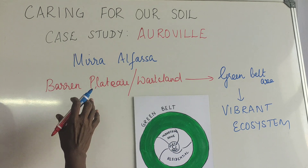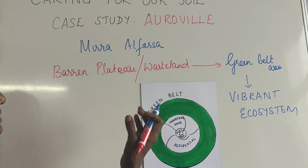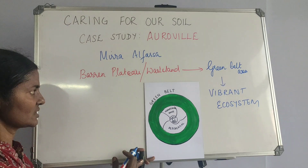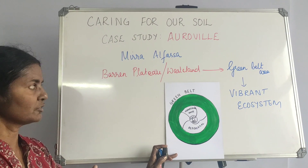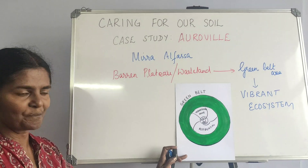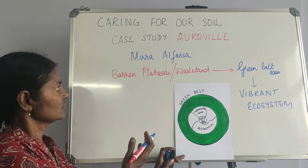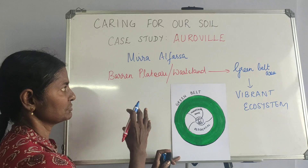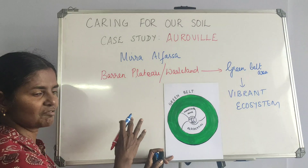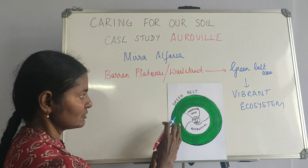When they started, it was just a barren wasteland. Meera Alphaza got support from the Government of India and funding from UNESCO. It was a development that came up with the cooperation of people from many other countries, including India.